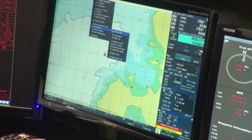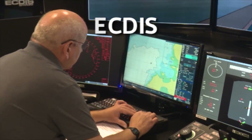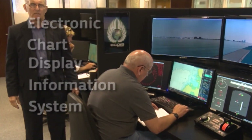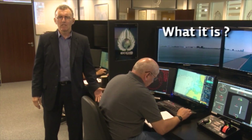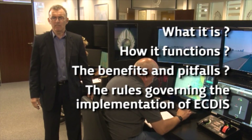The world of maritime navigation has seen some major developments over the years, but none as radical as the introduction of ECTIS. ECTIS brings together the whole spectrum of navigational aids thus far. With a system so revolutionary, it's not surprising that there's a good degree of confusion — what it is, how it functions, the benefits and pitfalls, and the rules governing the implementation of ECTIS.